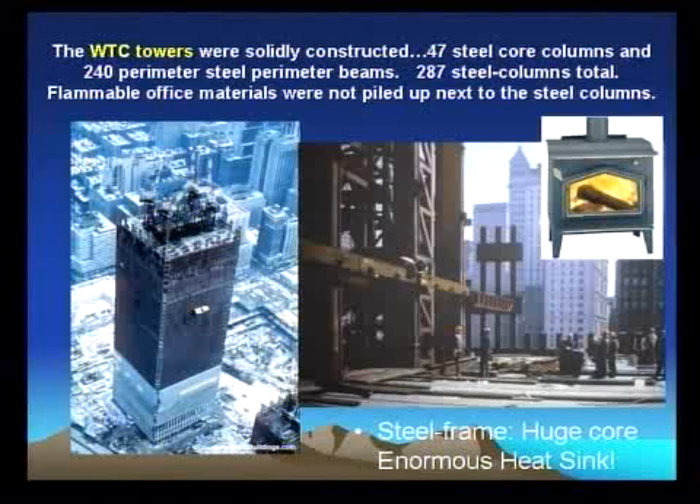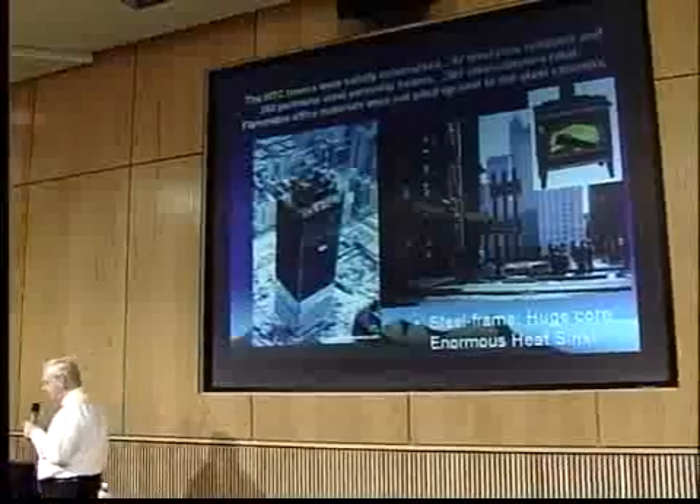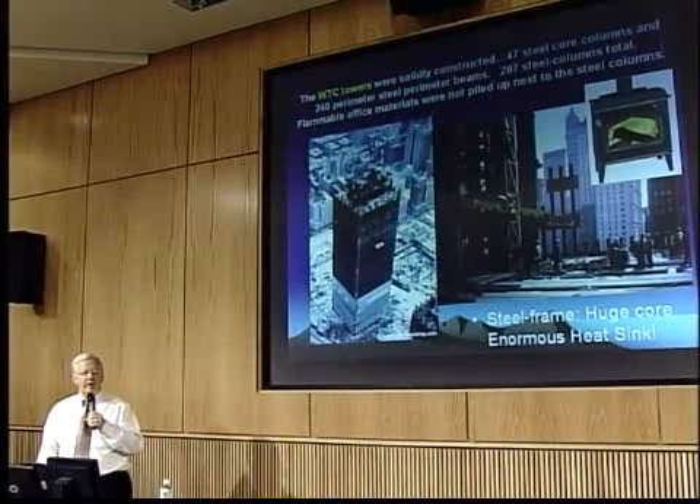Now we're going to shift over to the towers. As you can see, while the towers are being constructed, you see the central core columns — 47 steel core columns. Look at the size of these columns. Huge, interconnected. I had an email from a mechanical engineer who read my paper and agrees with me, and she teaches at a major university. She said it's true — these buildings were solidly built, and this core, the way it's put together, is like a biological comparison, like a tree. The designers of both towers said that they were designed to withstand being hit by multiple Boeing 707 collisions. That was the big jet in those days.